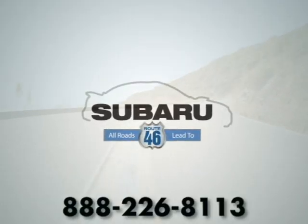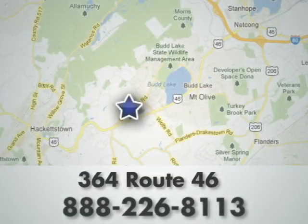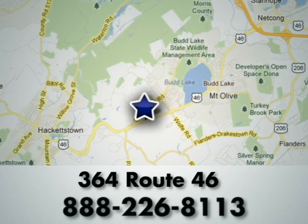All roads lead to Route 46. Become part of the Subaru 46 family today. We're conveniently located at 364 Route 46 in Hackettstown, New Jersey.